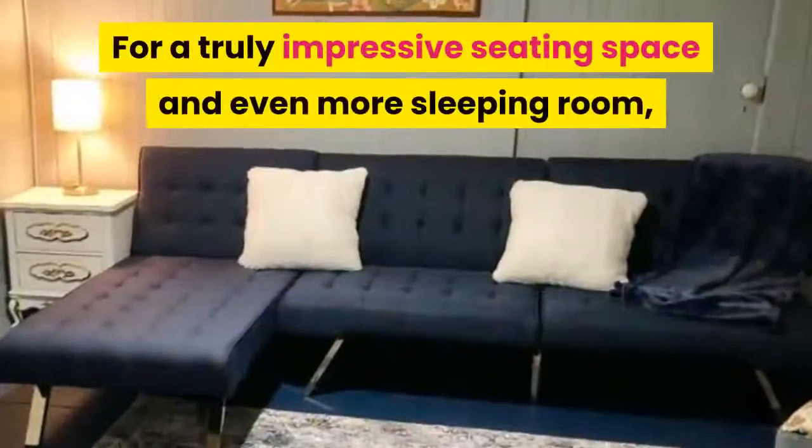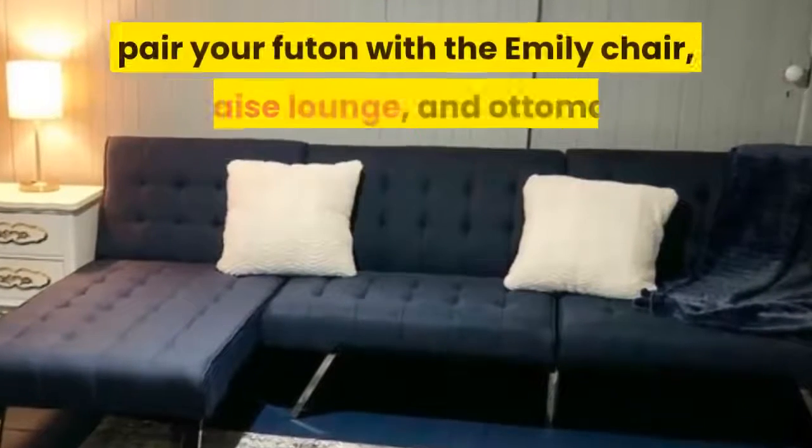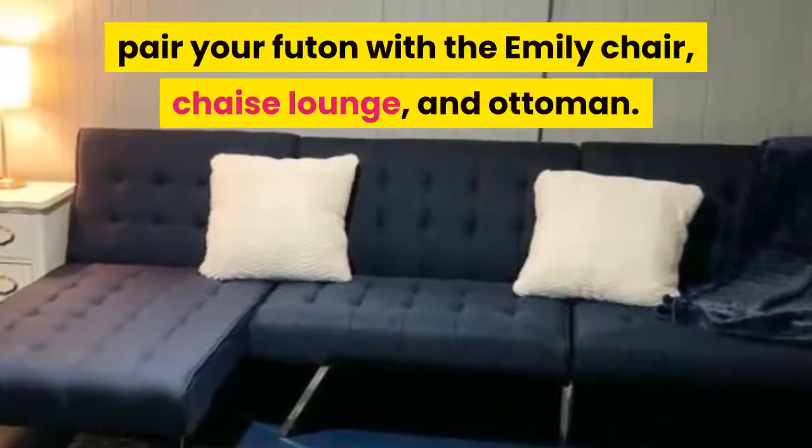For a truly impressive seating space and even more sleeping room, pair your futon with the Emily chair, chaise lounge, and ottoman.